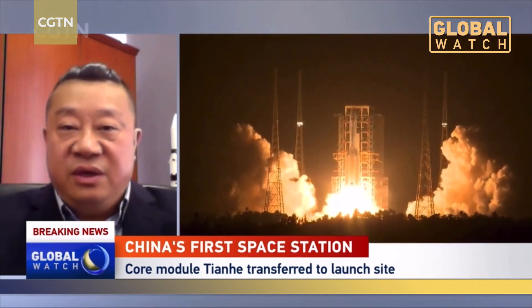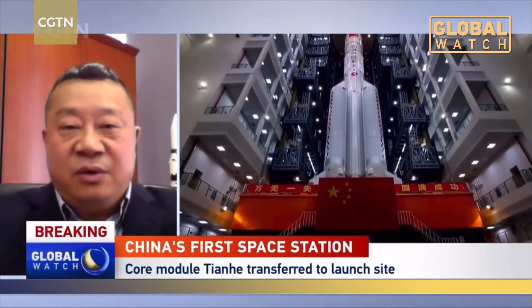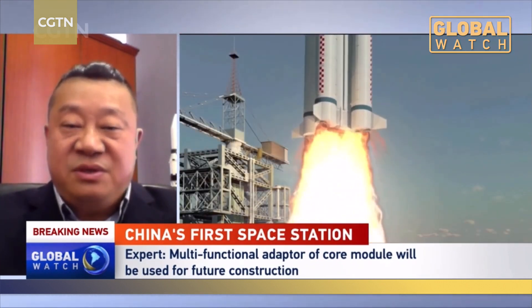Chinese development in recent years has seen dramatic improvement in space infrastructure. We achieved manned spaceflight some 10 years ago, and it is a natural stage to develop space infrastructure for human missions as well as experiments for national development — particularly in biomedicines, microgravity fluid, space combustion, and other microgravity testing. All of this needs infrastructure located in outer space. It is also a stepping stone for further ambitious Chinese missions.